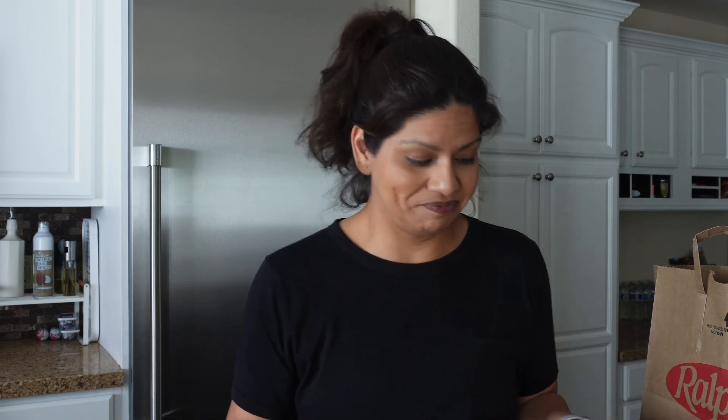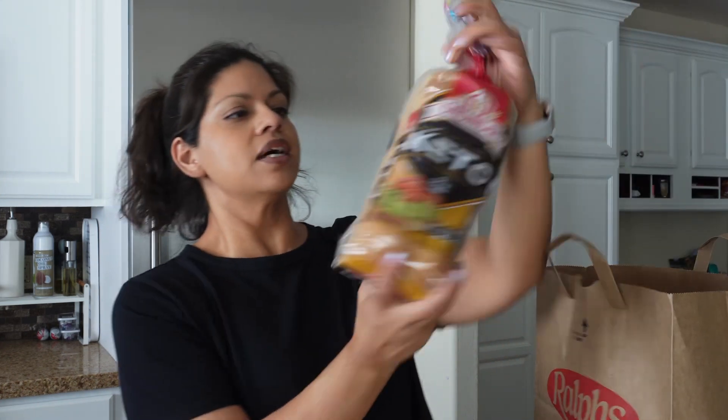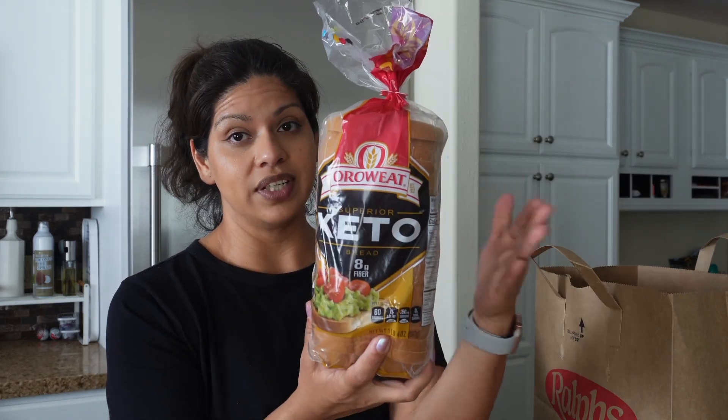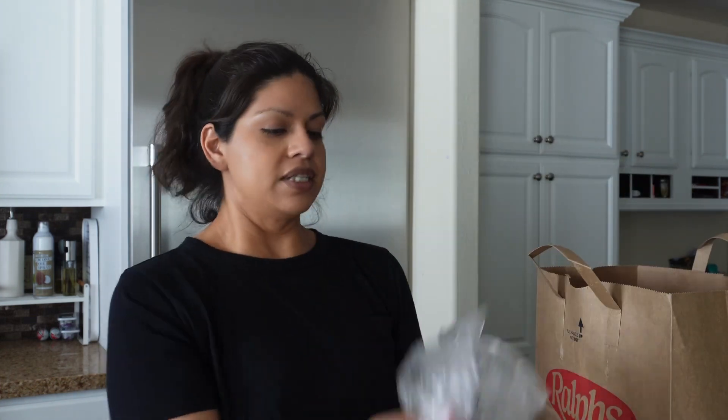First up I picked up some bread to keep in our pantry. This is the Oro Wheat Superior Keto bread. I've mentioned this many times on my channel — this bread is incredible, it does not taste anything like keto, it actually tastes like regular bread, and it has really good ingredients. Definitely look into this if you're looking for a healthier option.